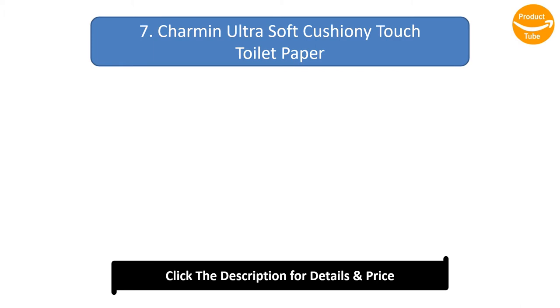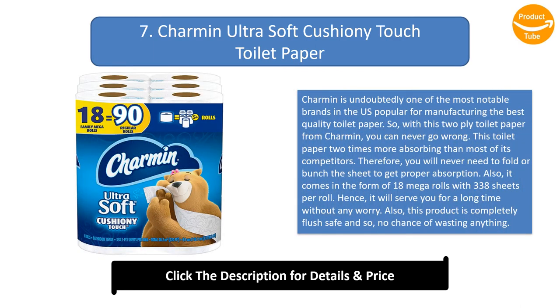Number 7: Charmin Ultra Soft Cushion E-Touch Toilet Paper. Charmin is undoubtedly one of the most notable brands in the US, popular for manufacturing the best quality toilet paper. With this two-ply toilet paper from Charmin, you can never go wrong. It is two times more absorbing than most of its competitors, so you will never need to fold or bunch the sheet to get proper absorption. It comes in the form of 18 Mega Rolls with 338 sheets per roll, and this product is completely flush safe.